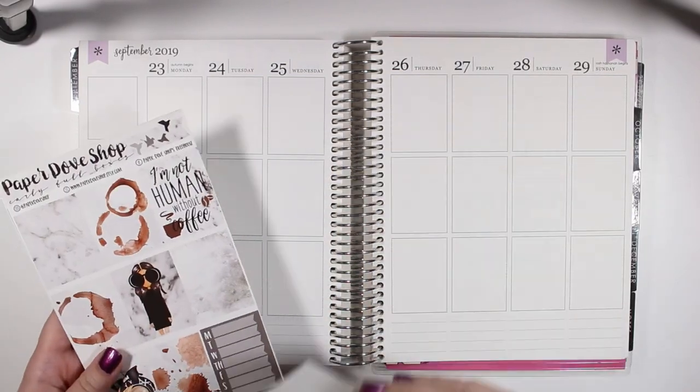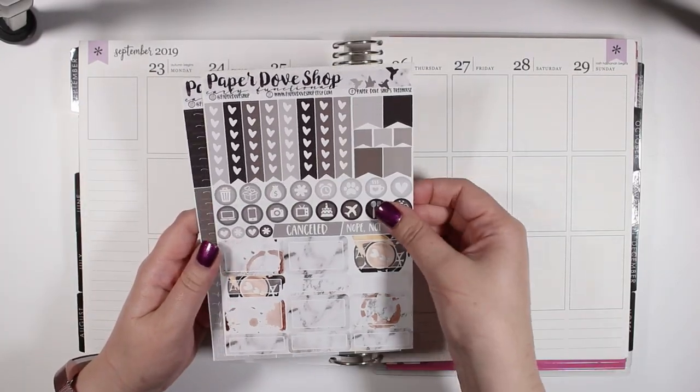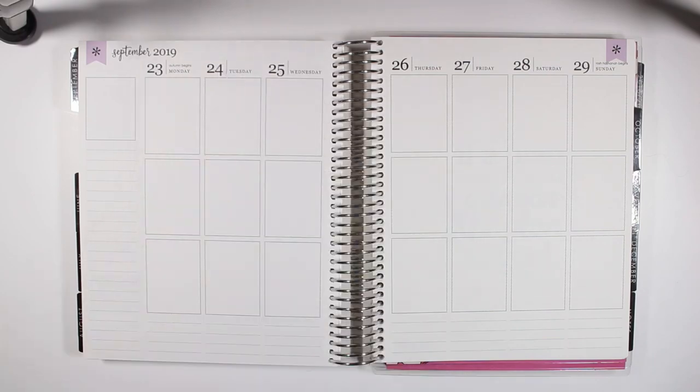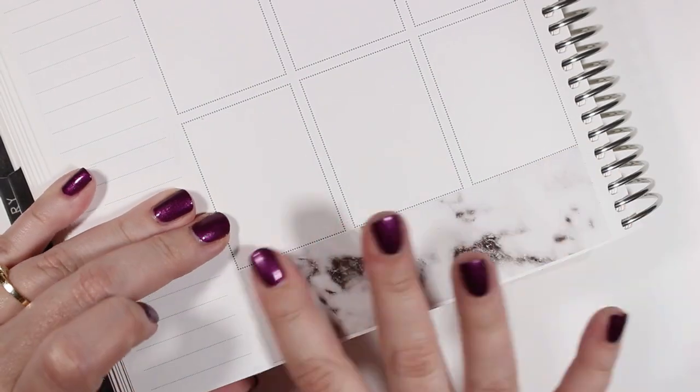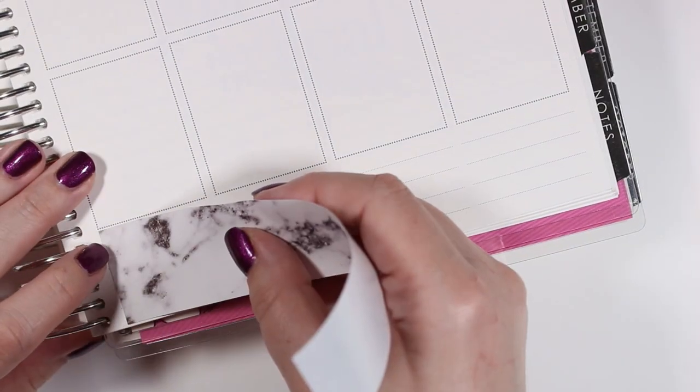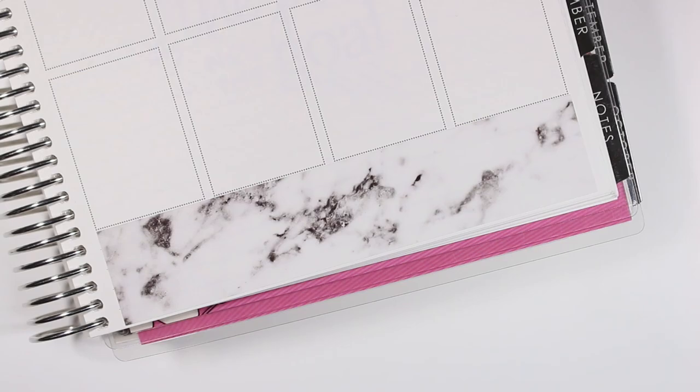Hey guys and welcome back to my channel. Today I have another plan with me for the week of September 23rd through the 29th. This week I am using a kit from Paper Dove Shop — it is the Carly kit. I'm not sure whether or not she still has it up in her shop, but I will link it down below if she has it.